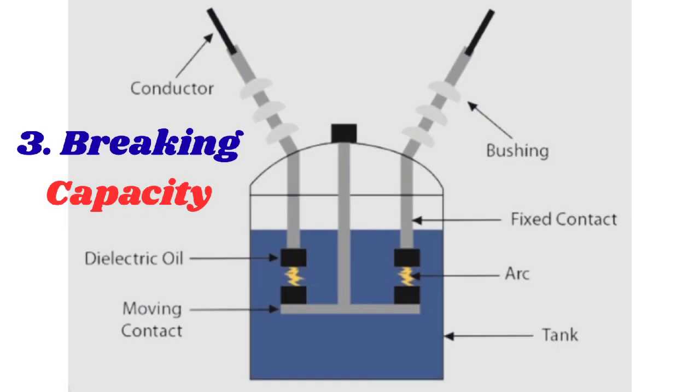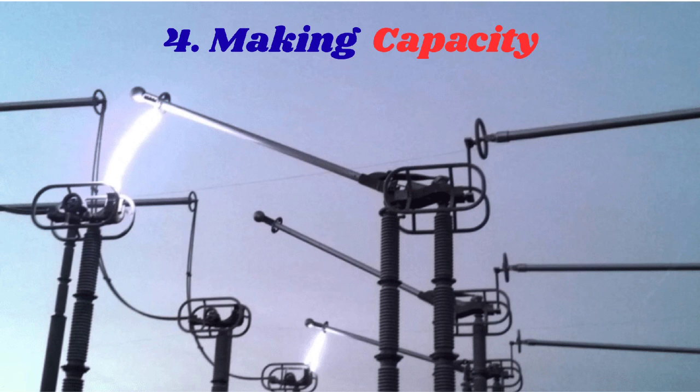Third is the breaking capacity. The breaking capacity of a circuit breaker is the highest current it can interrupt safely, typically stated in kilo-amperes RMS. This rating is critical for short circuit protection, as it determines the breaker's ability to clear faults without causing damage to itself or surrounding equipment. A higher breaking capacity indicates that the breaker can handle more severe faults and interrupt higher currents.